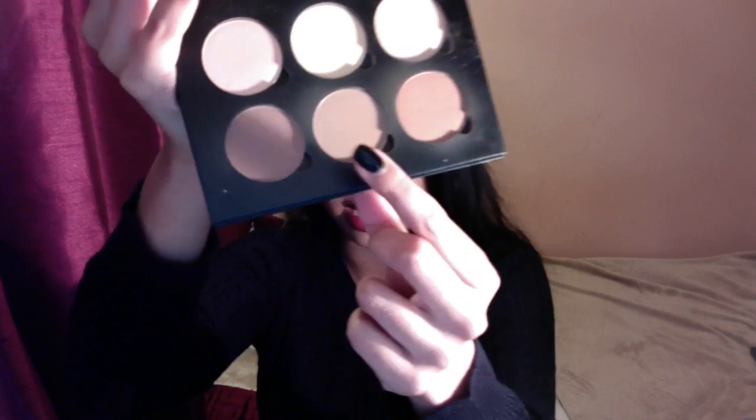My next contour kit is the Anastasia Beverly Hills Powder Contour. Now, this isn't available in the UK, but this middle shade is definitely a close dupe to Hoola, so this is the shade I use the most for actually contouring. If you can't get your hands on this, Hoola is definitely a worthy substitute.